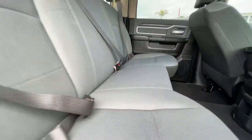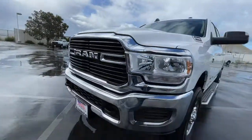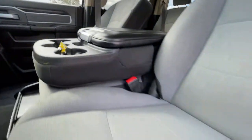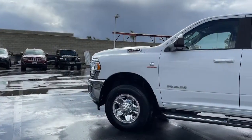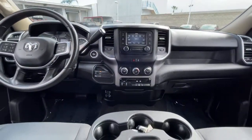The following are some of this vehicle's highlighted options: keyless entry, four-wheel drive, chrome wheels, keyless start, heated mirrors, backup camera, Bluetooth connection, stability control, tow hitch, traction control.